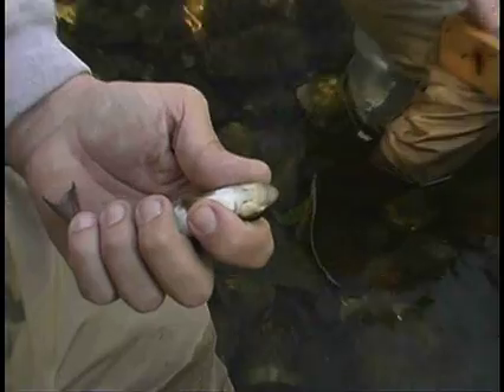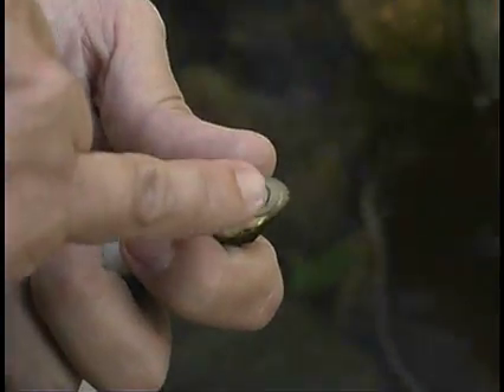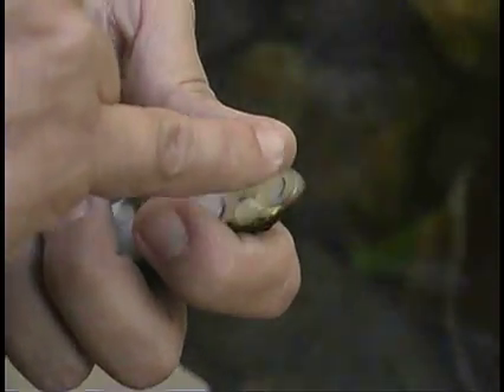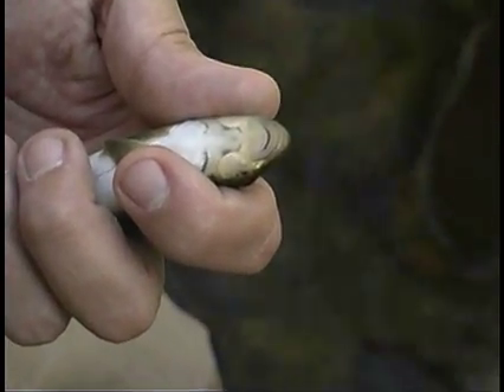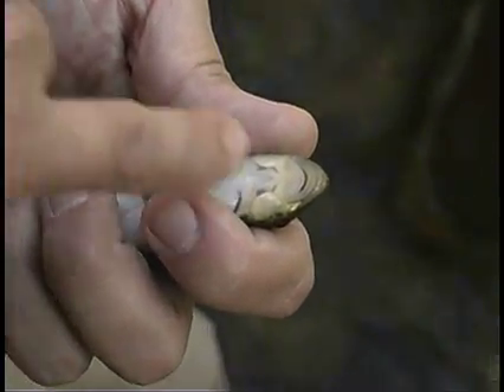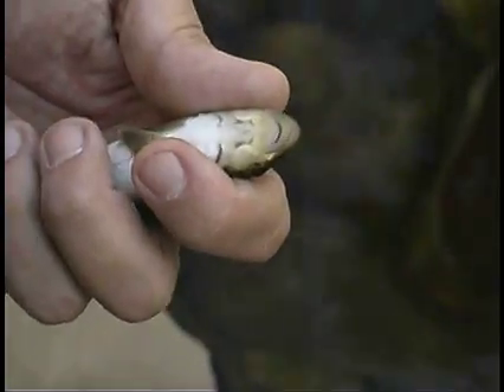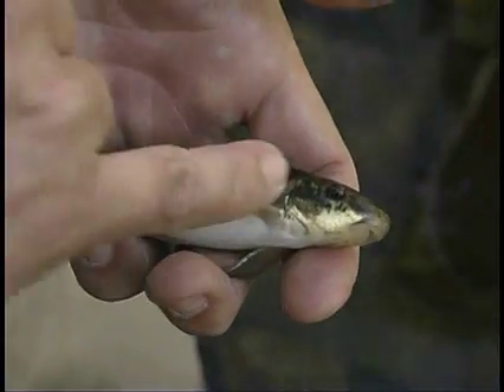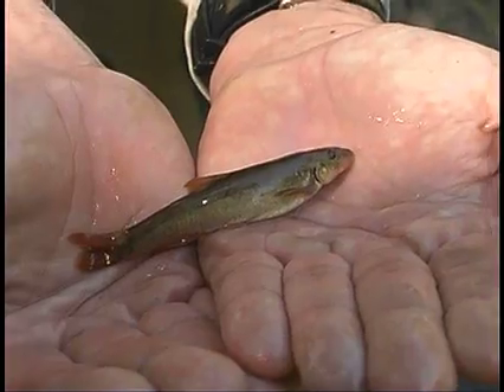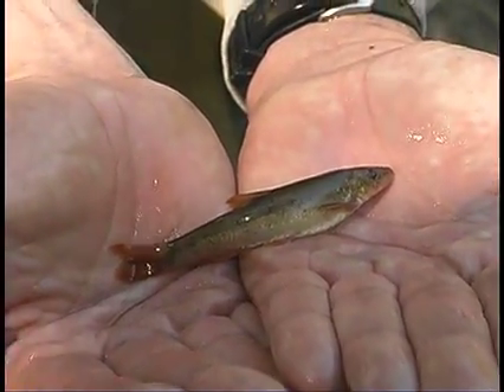I'm pretty sure this is a long nose sucker because you can see a good bit of his nose sticking out in front of the upper lip. The reason they're a special concern is their distribution in the state is limited basically to just the Deerfield drainage at this point. We also have the dace — long nose dace and black nose dace.